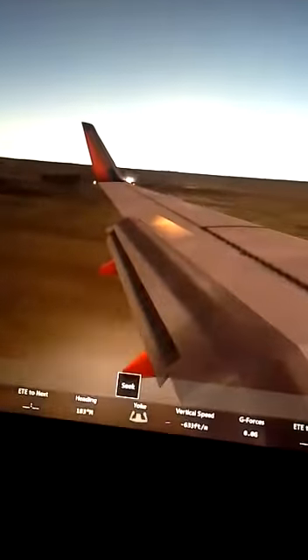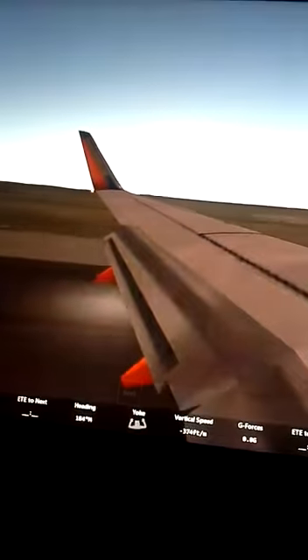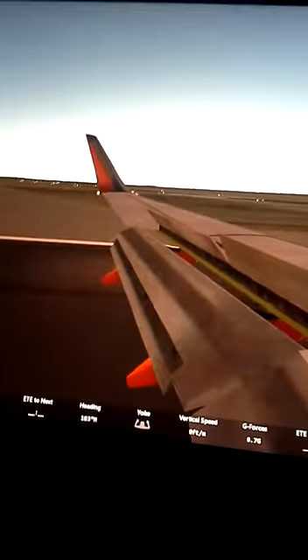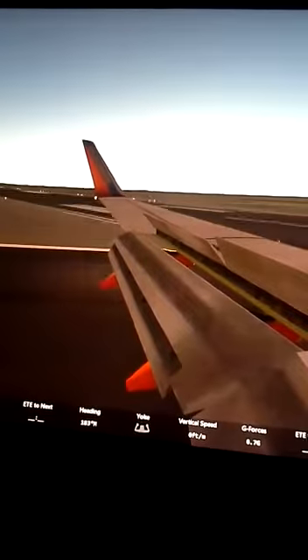We're about to land — okay, it landed. Guys, this is pretty realistic, just to let you know.